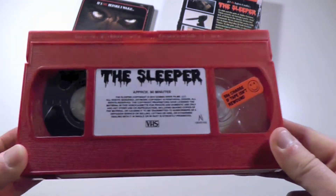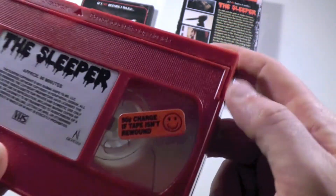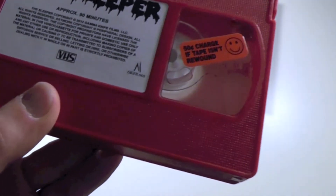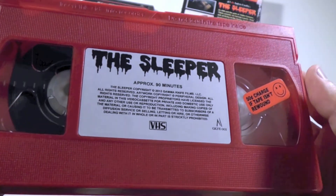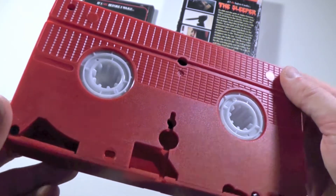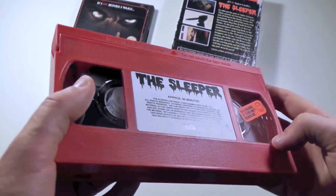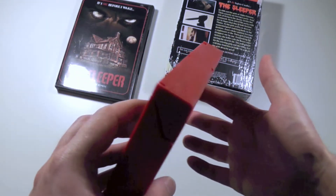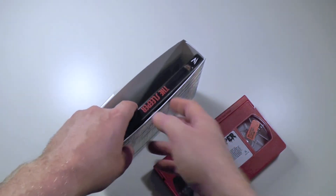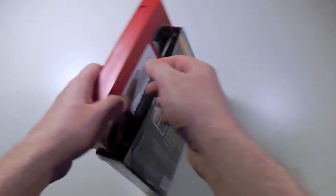This is the VHS tape — the limited edition VHS tape — which, as you can tell, is red. A very lovely choice. And it even comes with a '50 cent charge if tape is not rewound' sticker, which is really cute. This basically has the movie on it. I can't actually watch this, which might sound ridiculous, but I live in Sweden and I don't actually have a VHS player at the time that can read NTSC — I only have a PAL formatted player.